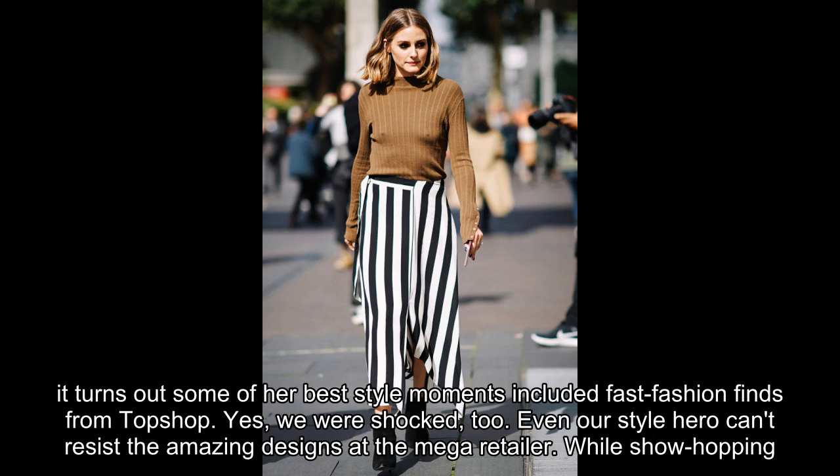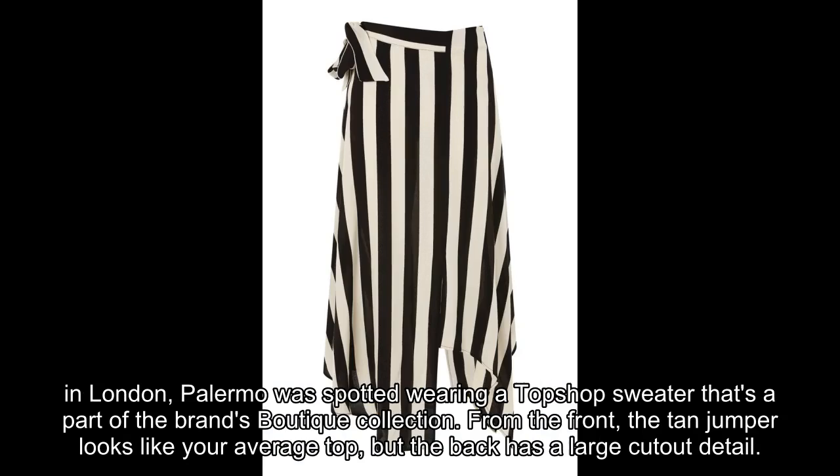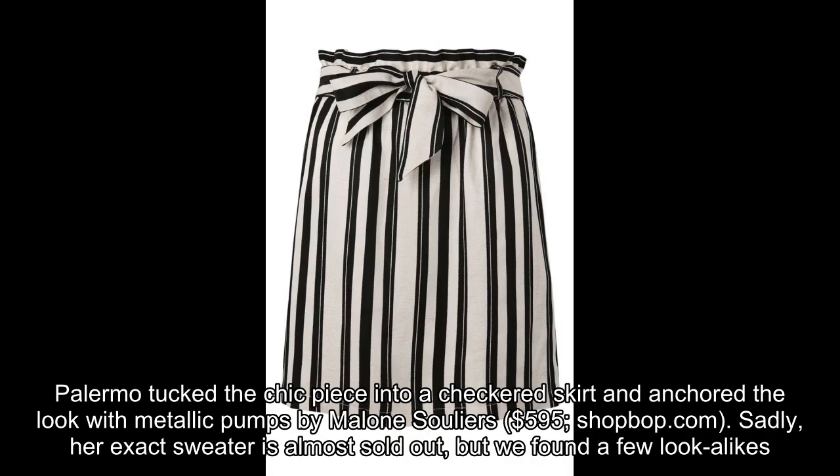Even our style hero can't resist the amazing designs at the mega retailer. While show hopping in London, Palermo was spotted wearing a Topshop sweater that's part of the brand's boutique collection. From the front, the tan jumper looks like your average top, but the back has a large cutout detail. Palermo tucked the chic piece into a checkered skirt and anchored the look with metallic pumps by Malone Souliers — $595, shopbop.com.